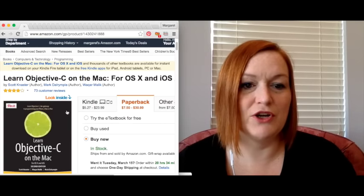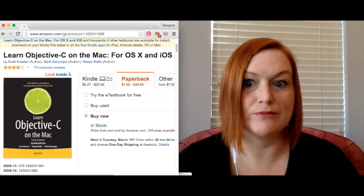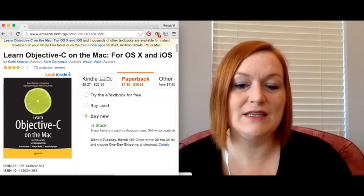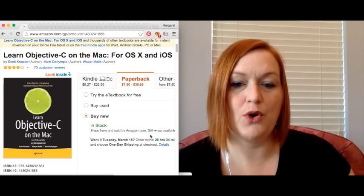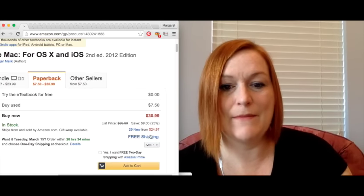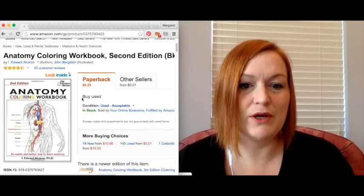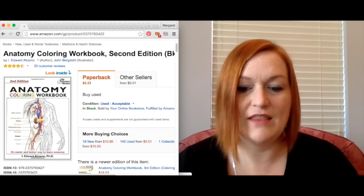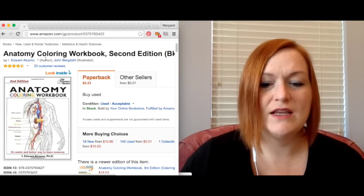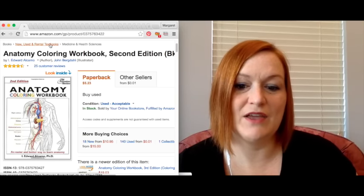Here's a book called Learn Objective-C — one of my husband's books, he's a programmer. I listed it for $19.99 and my net was $13.34. This was an anatomy coloring book; I put it up for $9.99 and my net was $4.84. The fees are wiggly, so usually when I list something I guesstimate I'm going to get about half — sometimes more, sometimes less.